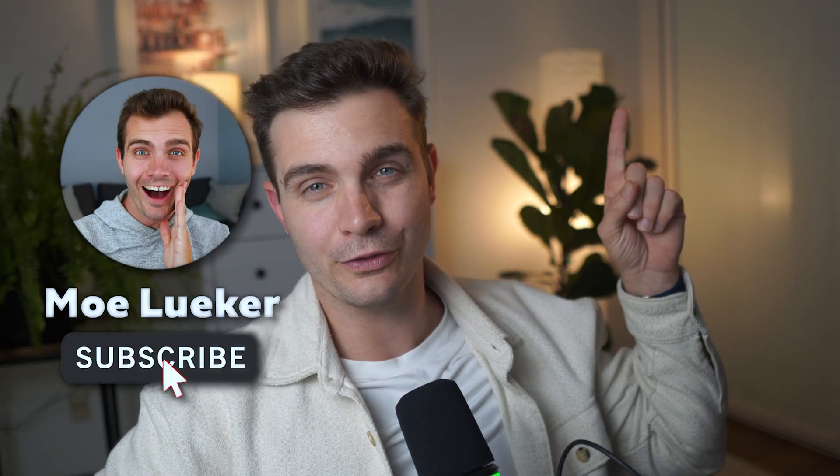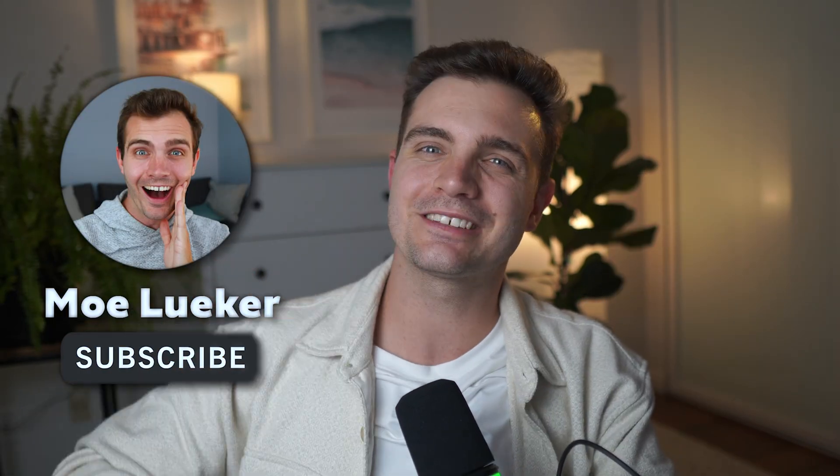If you found this helpful and valuable, consider subscribing. I have a few videos coming up about how to be more productive with AI and to make passive income. Check out one of those videos here, and if you're subscribed, you'll see the next one.